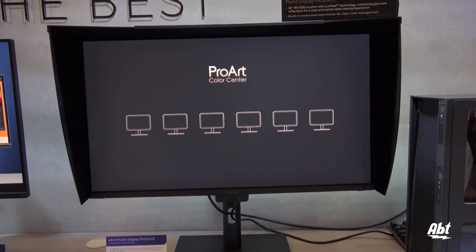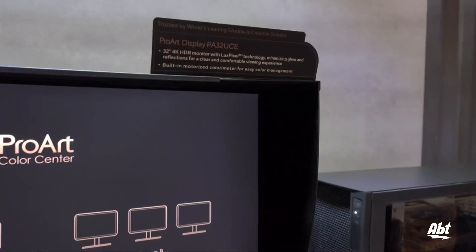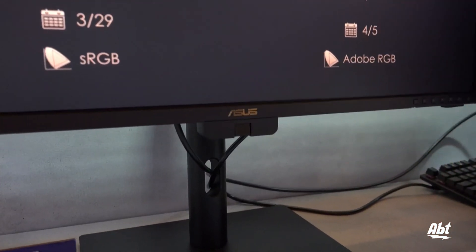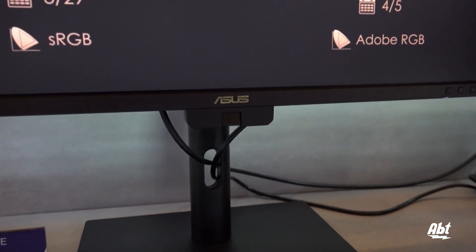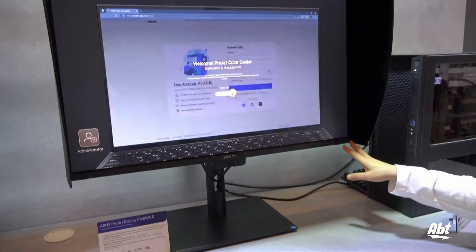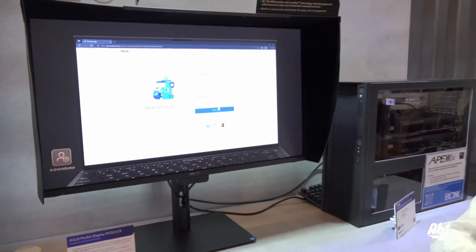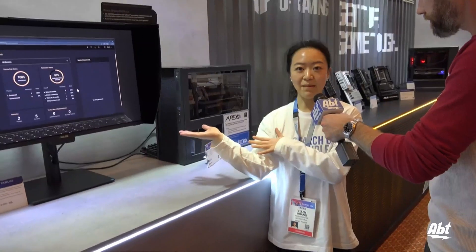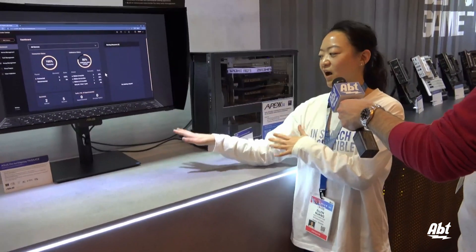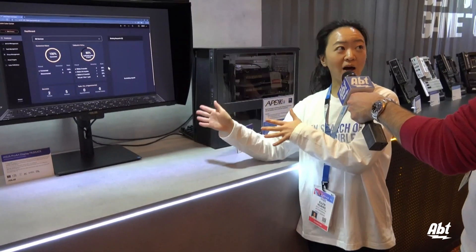The special feature is that it has a built-in motorized color meter, which is right here. So it offers easier color management. When you do calibration, you just control from the OSD panel. And it's hardware calibrated — that means you can save all the calibrated data into the monitor.